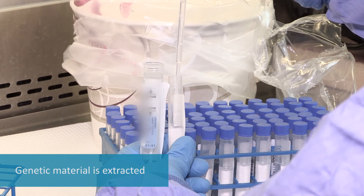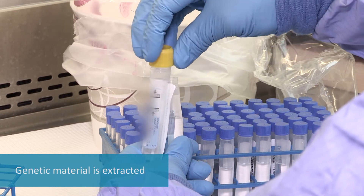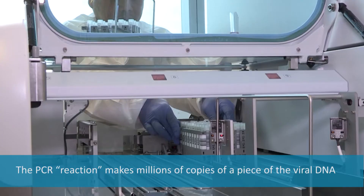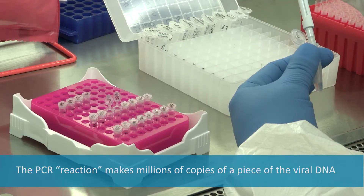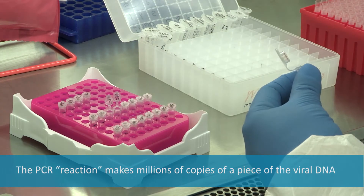The extracted material is then placed into a tube, which contains new reagents. That tube is placed in a machine that can run tests on many tubes at once. This machine enables the PCR reaction to make millions of copies of a piece of the viral DNA. This process is called amplification.